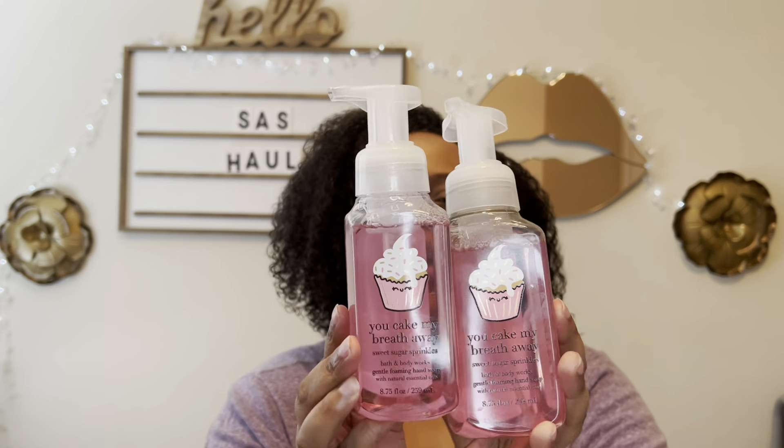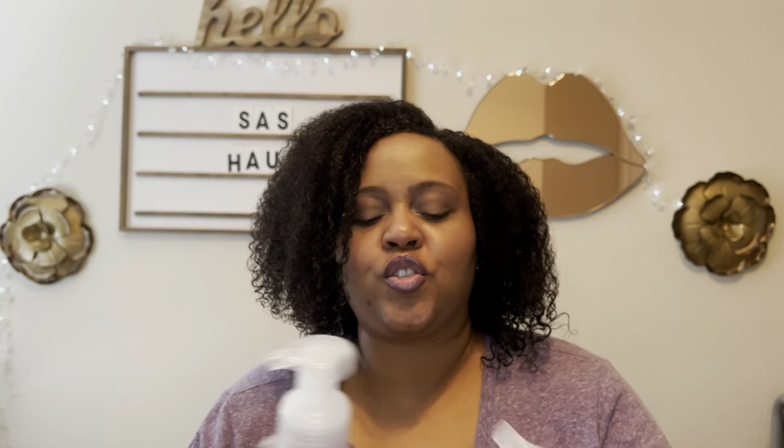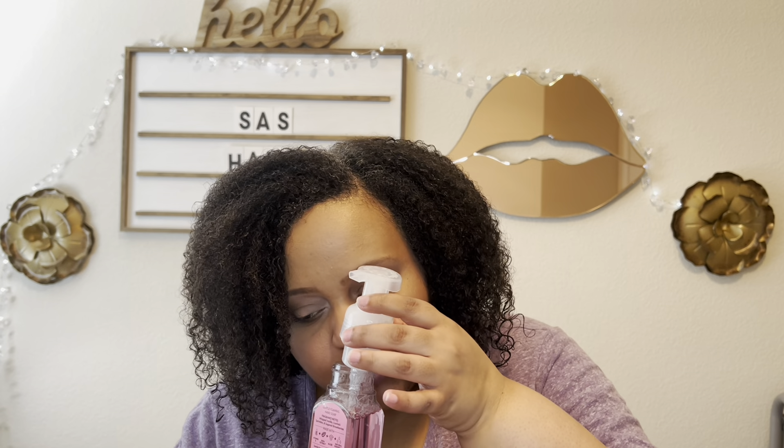I decided to pick up two of these because the packaging is just so adorable — You Cake My Breath Away Sweet Sugar Sprinkles. This has notes of whipped vanilla, confetti sprinkles, and sugar strawberries. That just smells like candy. It smells so good and it's so cute. If this was 75% off, I would have gotten more of those, but two will suffice.